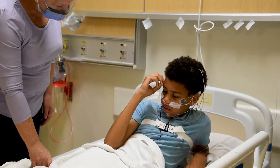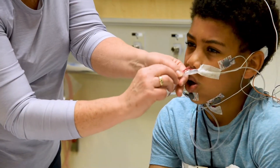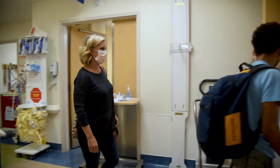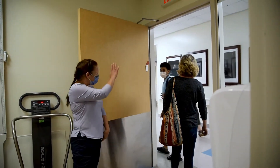The next morning when you wake up, they'll remove all the sensors and you'll be ready to head home. Thanks for coming. Thank you. You did so good. Bye-bye.